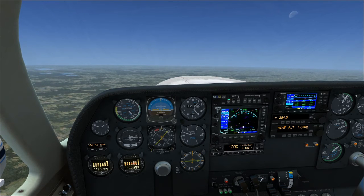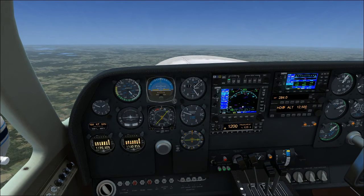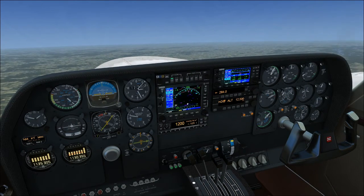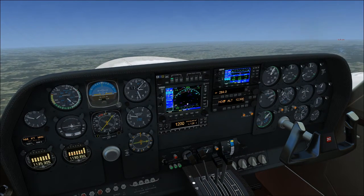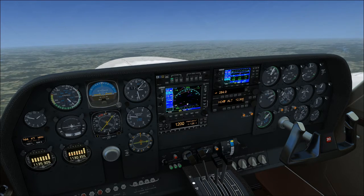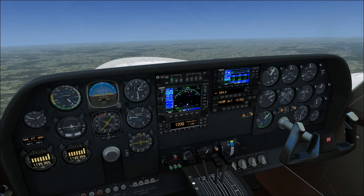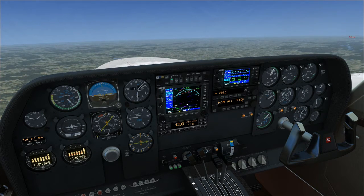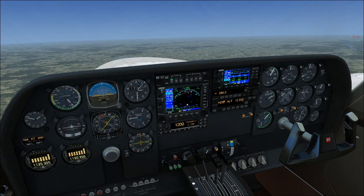Coming up on 12,500, our chosen cruise altitude. Once the autopilot levels the plane off, I'm going to let the autopilot do most of the flying in this video. The plane's leveling off now. We're going to leave the throttle and RPM setting alone to let the plane speed up. Especially once you get above 10,000, don't immediately reduce throttle and RPM to cruise setting — let the plane speed up.